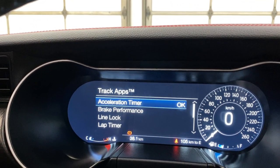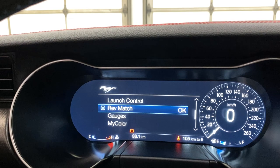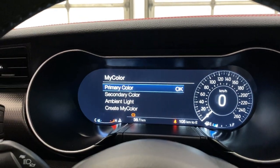You get track apps too, such as an acceleration timer, brake performance, line lock, lock timer, and start option. And then you have a shift indicator, launch control, rev match, and gauge controls — so you can switch up your gauges here. And then you have my color, where you can change your ambient lighting and your dash color as well.